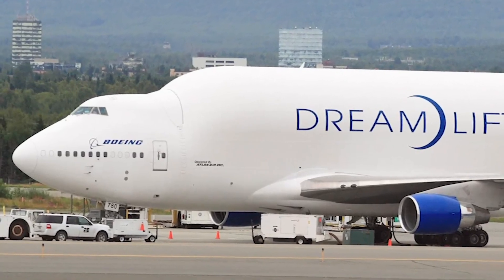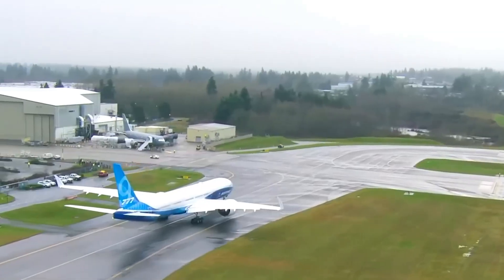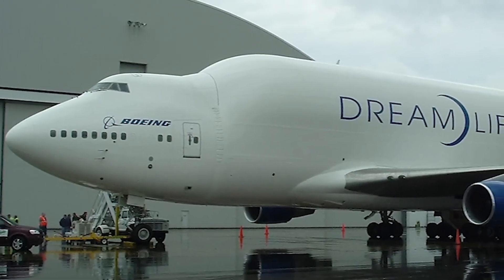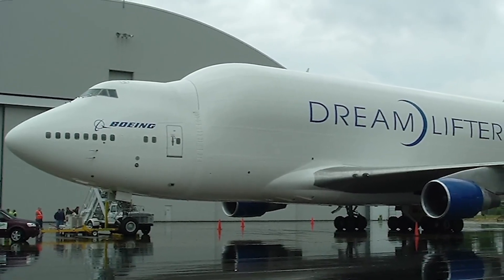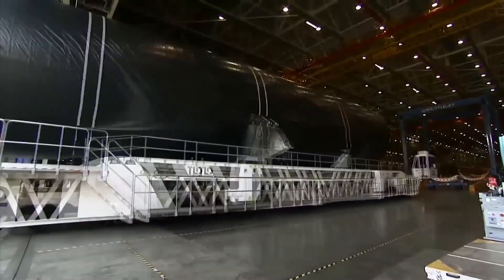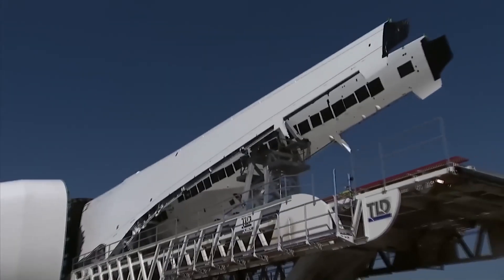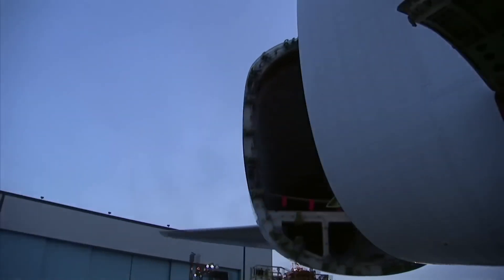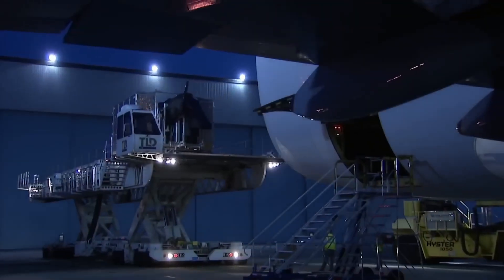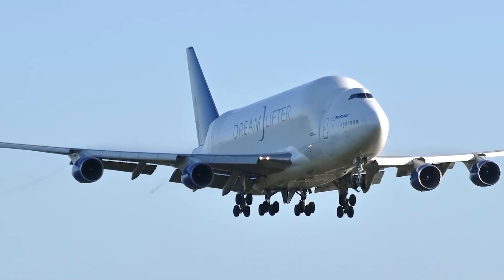Which aircraft is bigger? Size isn't the sole determining factor in utility, but in terms of fuselage volume, the Beluga XL leads with 2,209 cubic metres, compared to the Dreamlifter's 1,840 cubic metres. The original Beluga follows at 1,500 cubic metres. However, the Dreamlifter is longer, measuring 71.68 metres, while the Beluga XL is 63.1 metres.